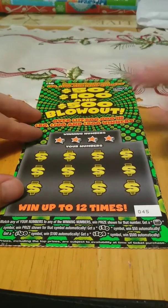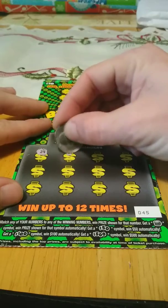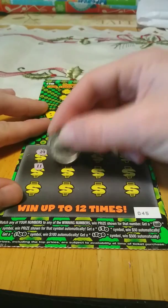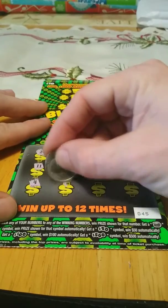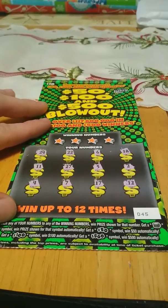Let's see what we can do on this ticket. Come on, 500. Start off with 24, 22, 6, 18, 11, 27, 5, 2, 4, 7, 17, and 12.